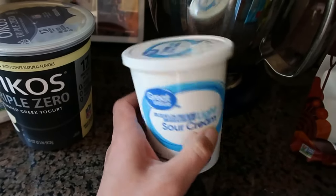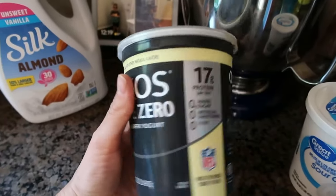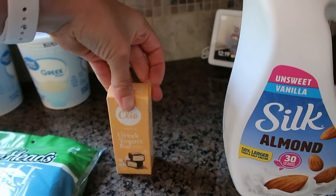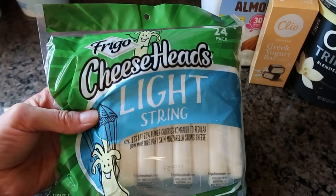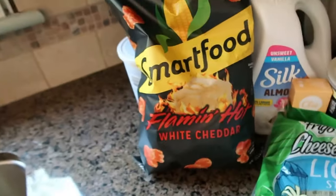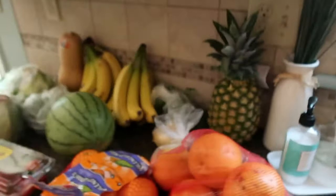Light sour cream for taco pizza — I sometimes use Greek yogurt, sometimes this, depending on my points for the day, but my family uses this too. I got the Oikos Triple Zero yogurt in a big vanilla container — they have smaller cups too. Unsweetened vanilla almond milk, the Silk brand. I picked up one Cleo bar for a quick snack since I ran out of my usual go-to bars. The big bag of Frigo light string cheeses — 24 in the bag, one point each. Two things of Greek yogurt — one for the taco pizza crust and one for the kids' breakfast.